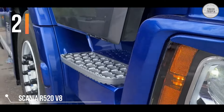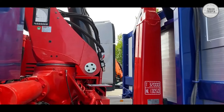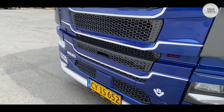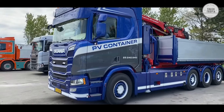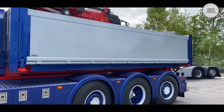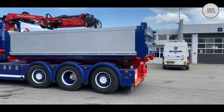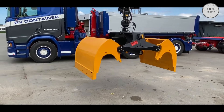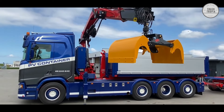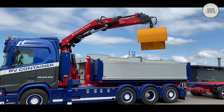This Scania R520 V8 features a 16-liter V8 turbocharged, intercooled direct-injection diesel engine. The truck is an 8x2-6, which means it only has one axle pulling and the other is turnable. This gives the vehicle a short turning radius and can easily get around in even the smallest space. The truck is built with a PAL finger hook, lift, and crane, which allows it to perform several different tasks for the haulier.